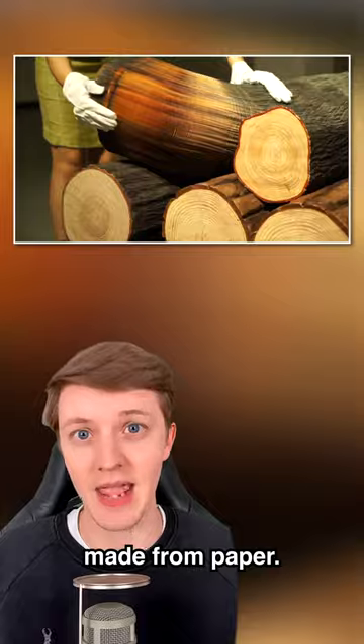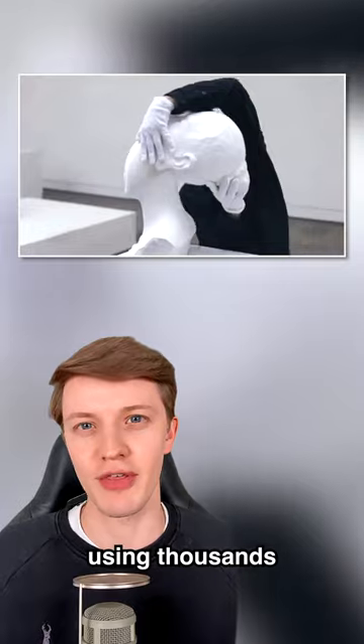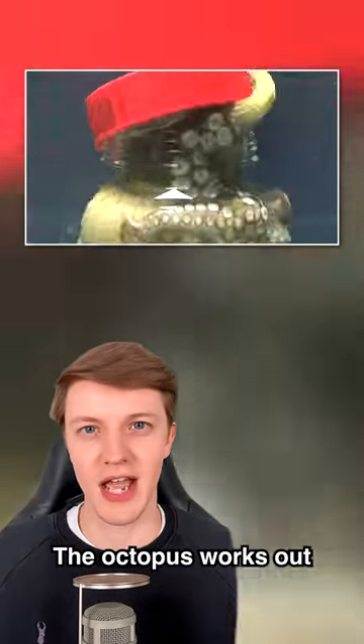This is not wood — instead it's a sculpture made from paper. It is made by an artist named Li Hongbo, who makes these sculptures using thousands of pieces of paper. Take a look at how fast this octopus escapes from a jar.